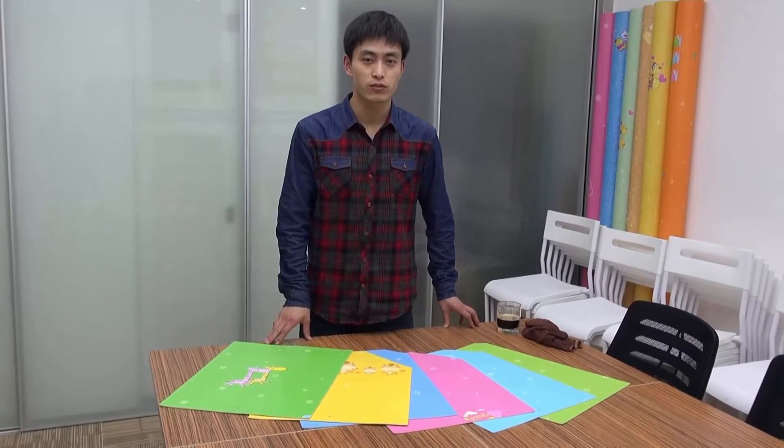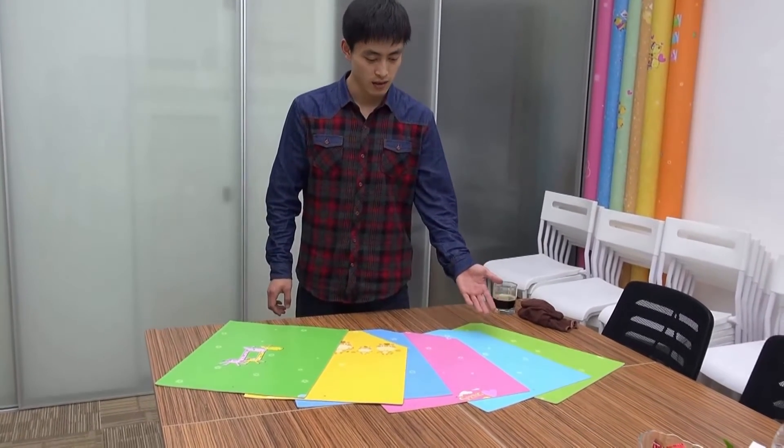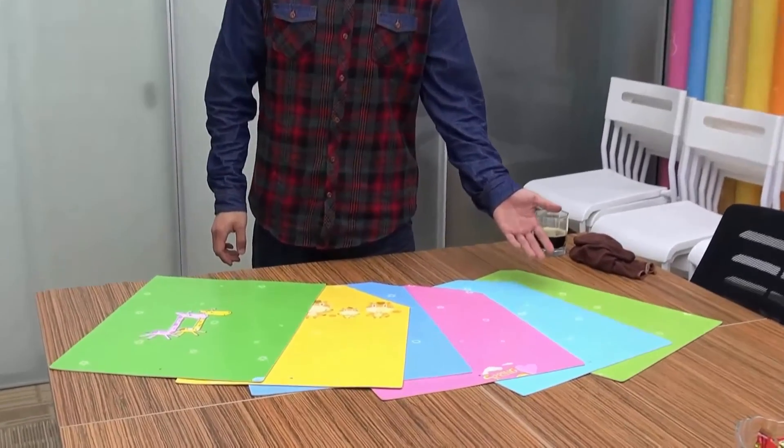Hi, my name is Mo from TopJoy. Today, I want to talk to you about our new products: children's cartoon weather flooring. Cartoon weather flooring is specially made for kids.